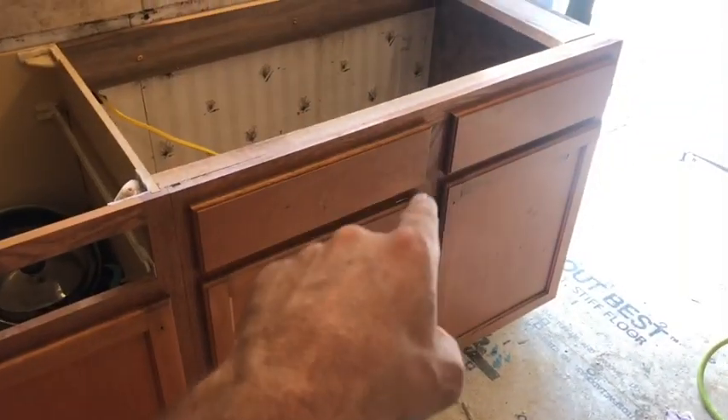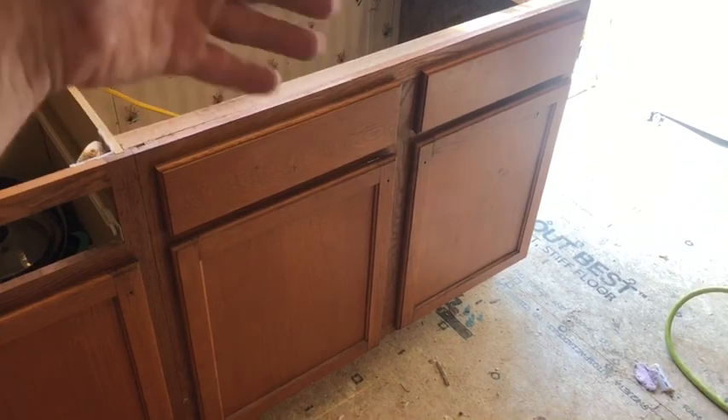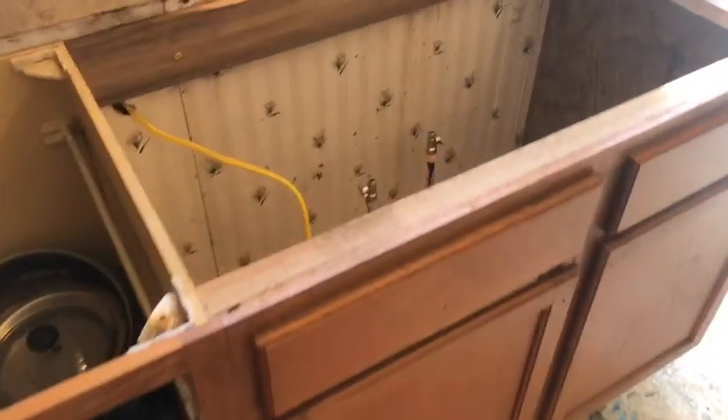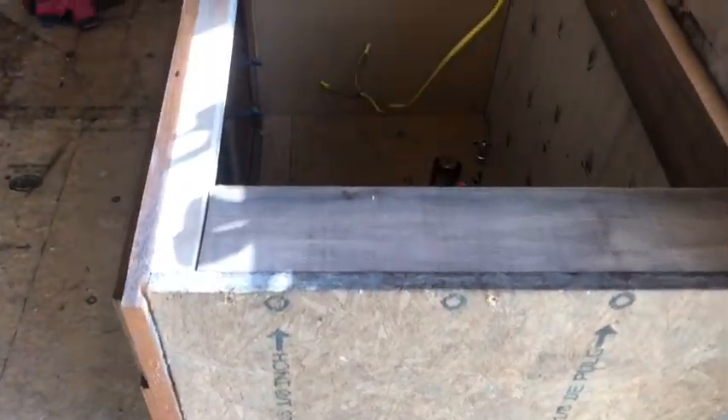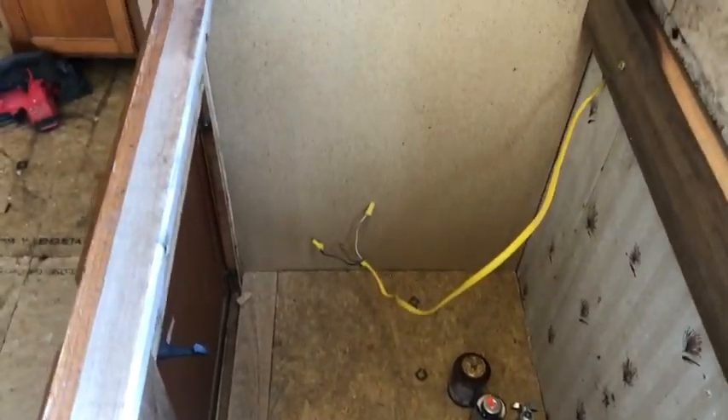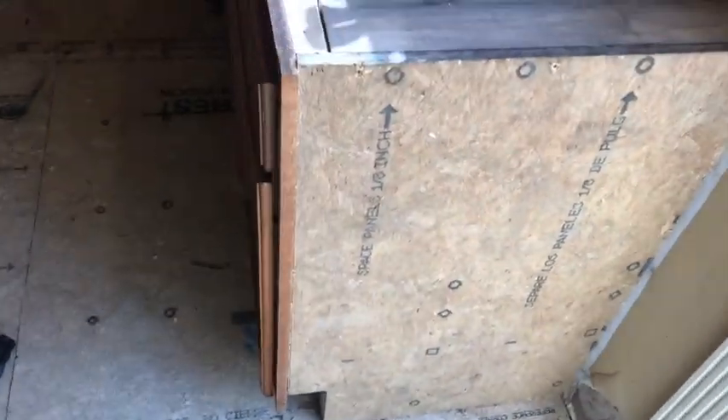When we pulled this sink base out, because of the leak and it being built out of sawdust board, it just fell apart. The only thing we were able to salvage was the face. So I put together a solid oak and Advantec base, with a few small goofs as you saw earlier — but that's alright, a little rusty, been a few years. However, that shouldn't be going anywhere.